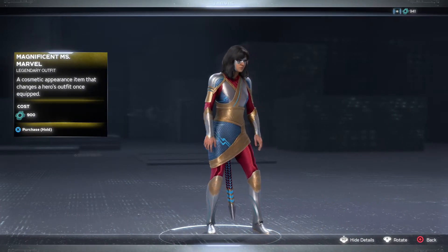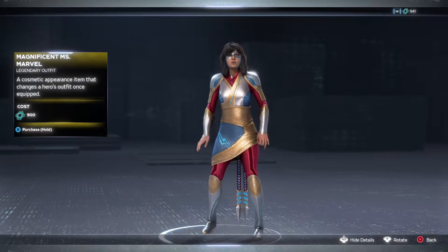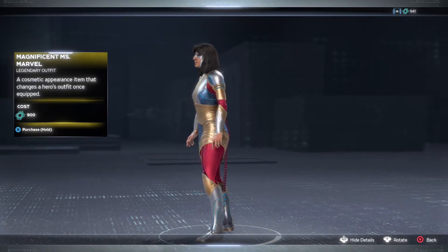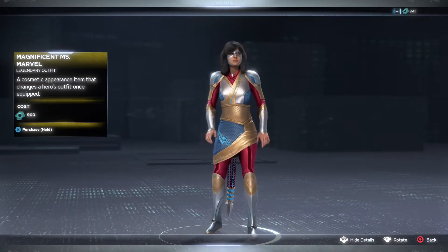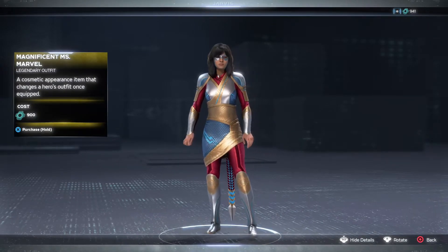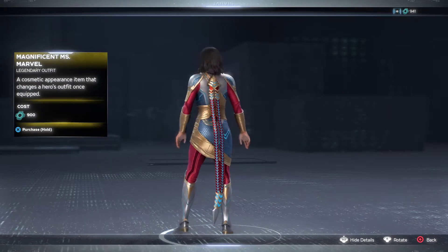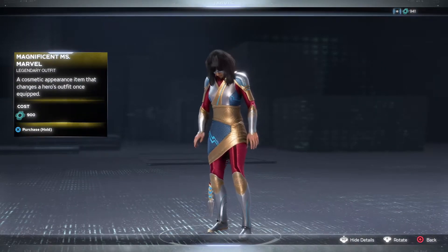They've sort of added different textures here instead of just making that spot all blue or making her pants all red — they come in with a nice texture that adds something additional to it, sort of making it look like an actual fabric.